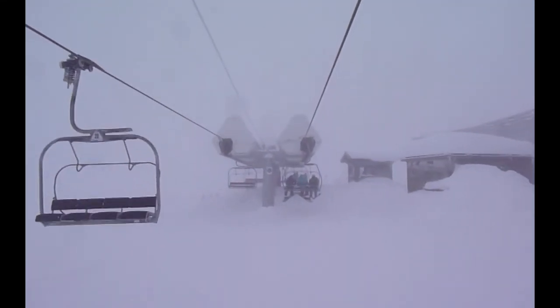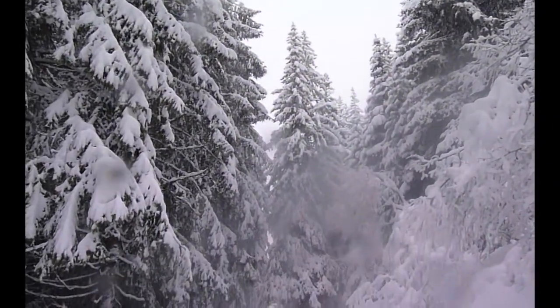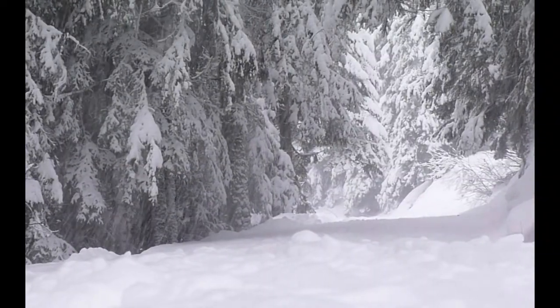The visibility up the top wasn't great, so we stuck to the Lindoray pistes along the stash in between the trees where you get much better contrast in the snow.